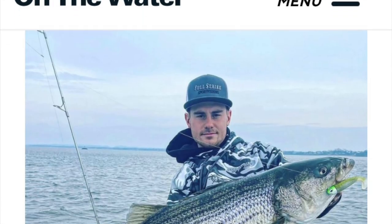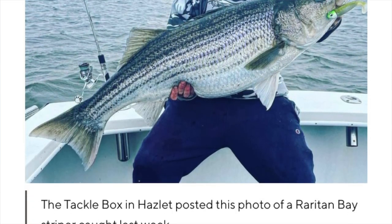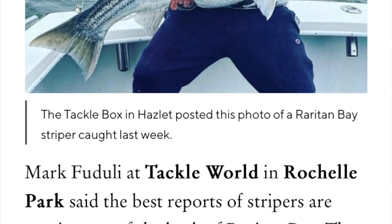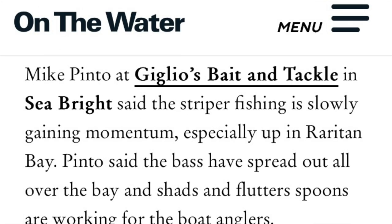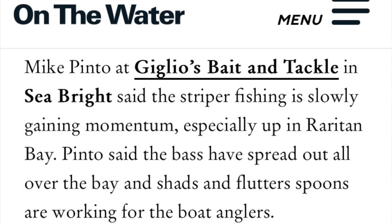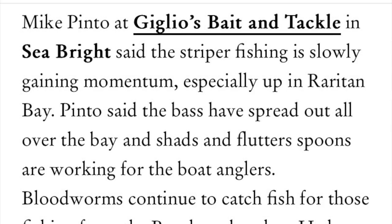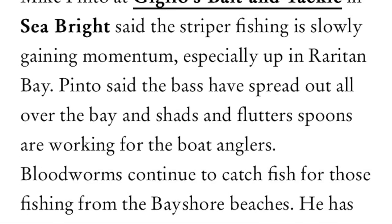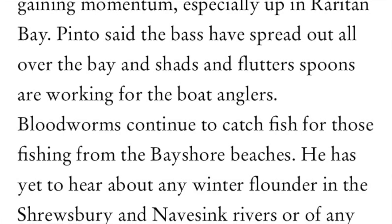Mark Faduli at Tackle World in Rochelle Park said the reports of stripers are coming in out of the back of Raritan Bay, although there's plenty of action out in the middle bay as well. The rest of the bay is loaded with bait, and the gannets are taking full advantage. Mike Pinto at Giglio's Bay and Tackle in Seabright said the striper fishing is slowly gaining momentum, especially up in Raritan Bay, with bass spread out all over the bay, and shads and flutter spoons working for the boat anglers.